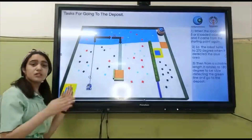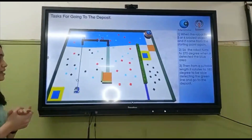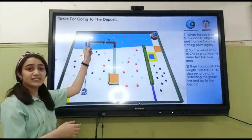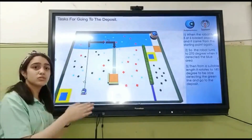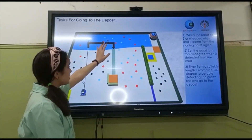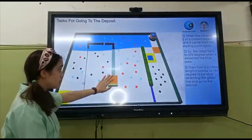My task for going to the deposit: first of all, when the robot had loaded 5 or 6 objects and it came from the starting point again, when we detected the blue area, I told the robot to turn to 170 degrees, then from a suitable position it rotates to 180 degrees to be able to detect the green line and go to the deposit successfully.